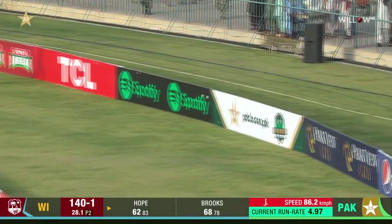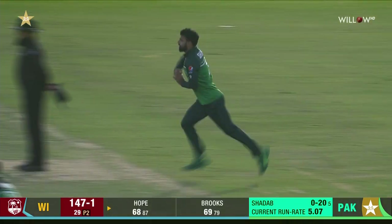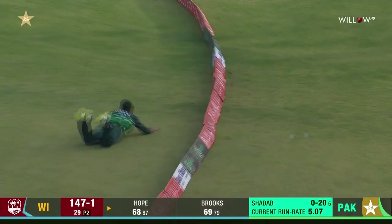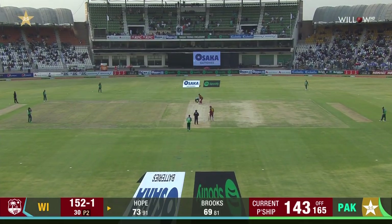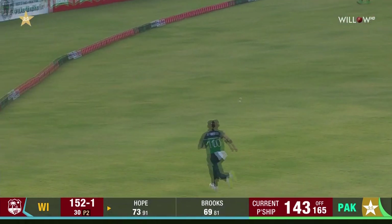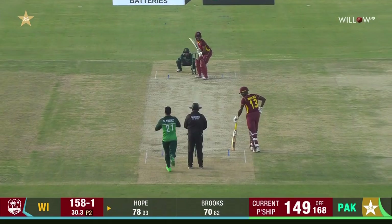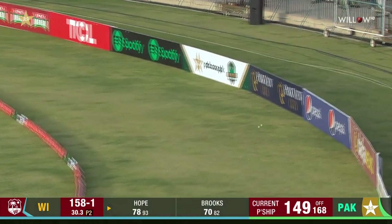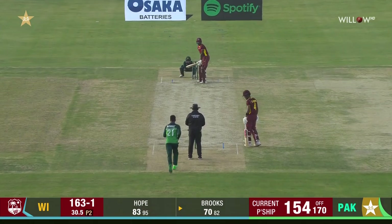We could sense in the last three overs or so that the West Indies have tried and are looking to accelerate. Top-class shot — the wrist work there, picking up the gap. Nice inside-out shot. These shots we're seeing from Shai Hope — first inside-out over the offside — you just see that he's maybe fallen away just a tad.